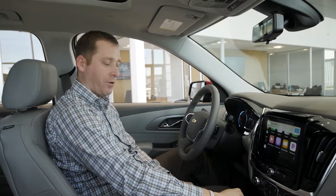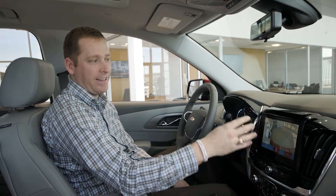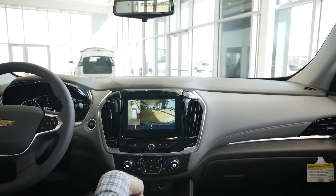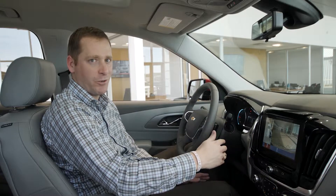Also, if you put it in reverse, you'll see the surround vision camera, also known as bird's-eye view. Along with the rear camera behind it, it gives you a lot of confidence in parking lot situations. If you move to drive, you'll have a front camera that remains on until you go five miles an hour, to make sure you have confidence in low-speed situations.